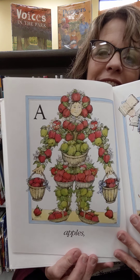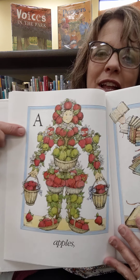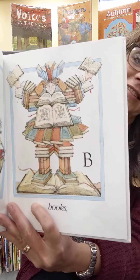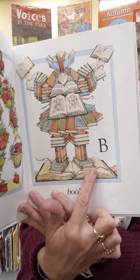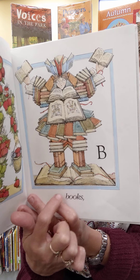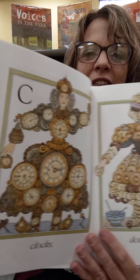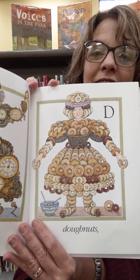Apples. We have the letter A reminding you that apples start with A. That person's made of apples, aren't they? Books. I would buy the books. There's letter B to remind you that the first letter of books is B. Looks like we're gonna go through the alphabet. And clocks.